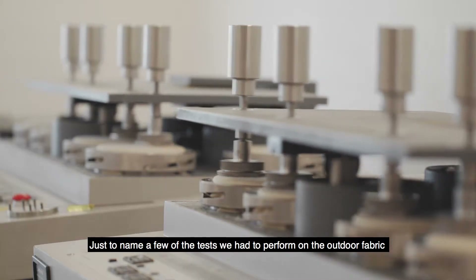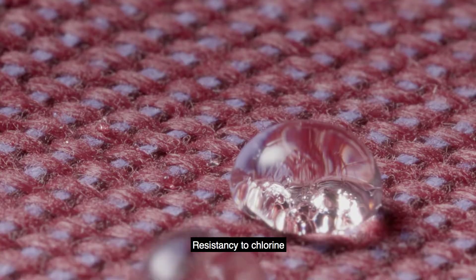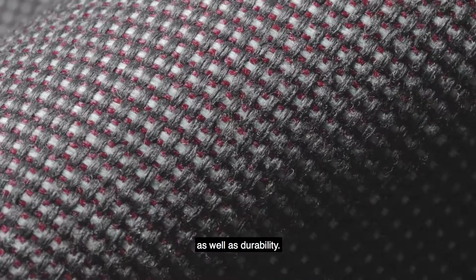Just to name a few of the tests we had to perform on the outdoor fabric: resistance to chlorine, resistance to seawater, resistance to sunlight and weathering, as well as durability.